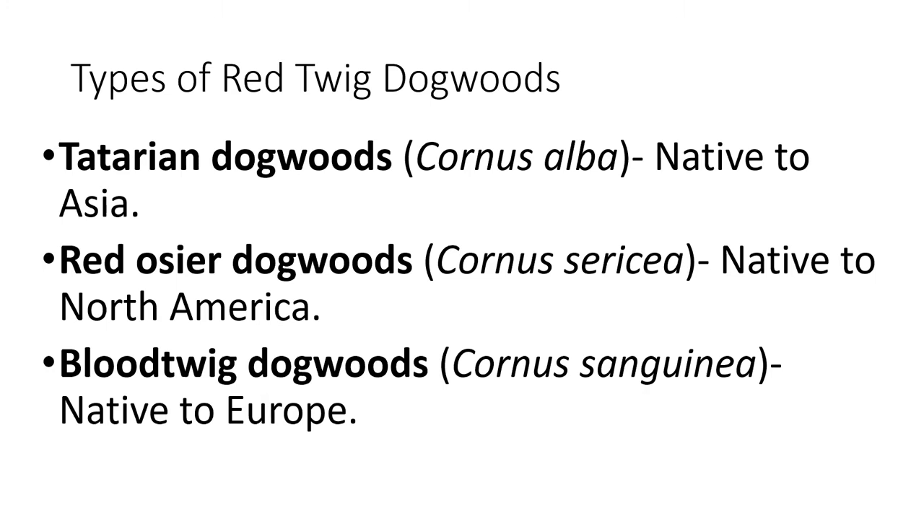Then we have the blood twig dogwoods, which tend to grow more rapidly. Without pruning, they can become leggy and scruffy. 'Midwinter Fire' is one that is popular in the blood twig dogwood. There are a lot of similarities between these three species and it can be difficult to distinguish between them, so it's good to do your research and find a reputable nursery to purchase from.